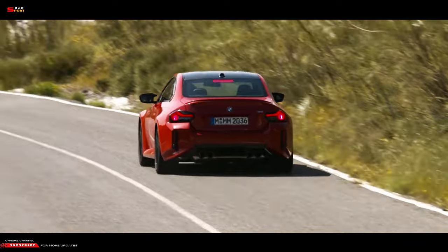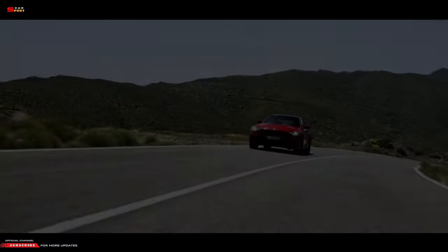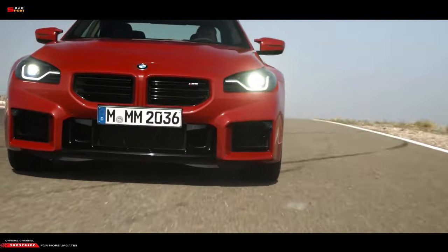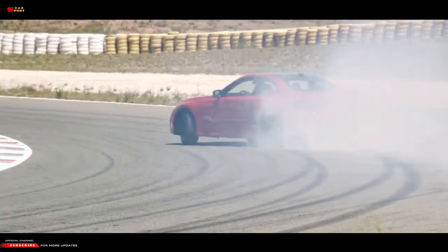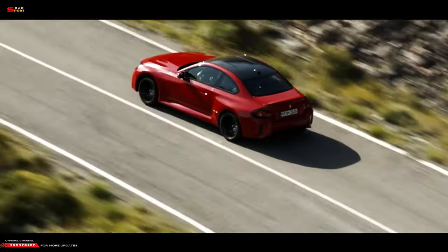BMW has finally revealed the second-generation M2, labeled GA7, and is very likely the last pure internal combustion engine M car we'll ever see. The GA7 M2 Coupe will be powered by the same S58 3.0-liter twin-turbo straight-six engine as the M3 and M4. It produces 453 horsepower and 406 pound-feet of torque via the rear wheels in M2 form, which matches previously rumored figures.